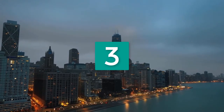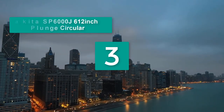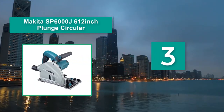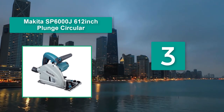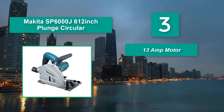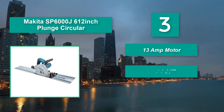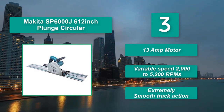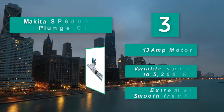Number 3: Makita SP6000J6 12-inch Plunge Circular. It offers a 12-amp motor, which puts it on the larger end of these tools, and is capable of producing deeper cuts through luxury hardwoods. Main features: 13-amp motor, variable speed 2000–5200 RPMs, and extremely smooth track action.